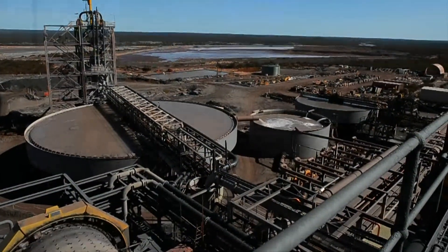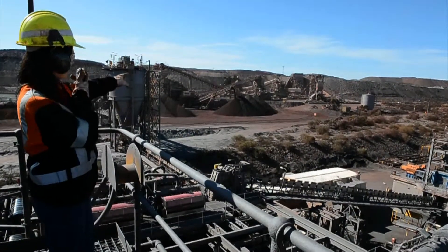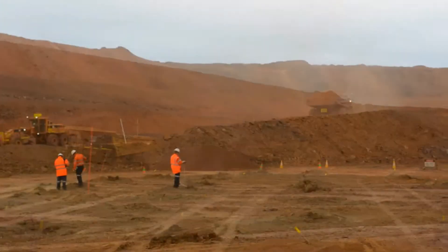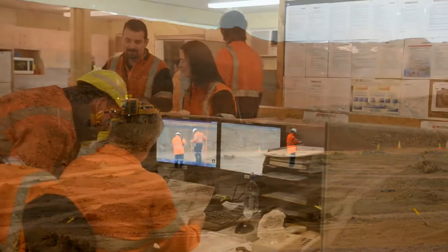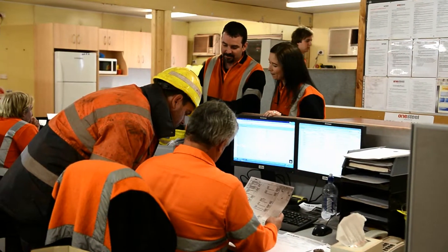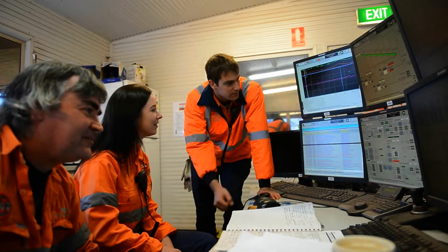We go through and make sure that the contract miners have put all the right types of ore in the right places, and then we go out and do some logging, which is where we log the drill holes to work out where the ore is in the field. After that, we go back to the office and spend a lot of time on data analysis, computer programs, and trying to model where the ore is for extraction.